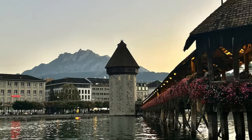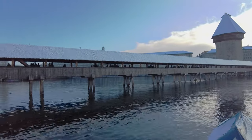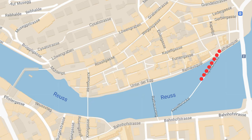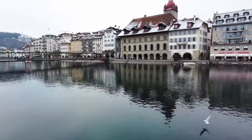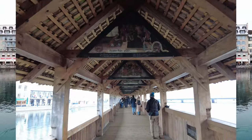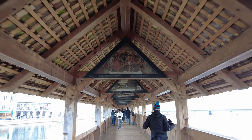Let's start our tour of Lucerne with an absolute highlight: the Chapel Bridge. It's a little crazy to think, but this bridge actually dates from the 14th century. It crosses the Reuss River right through the middle of Lucerne, so it's a great place to start your tour. As you cross, look up and you'll see amazing paintings from the 17th century depicting the history of Lucerne. Unfortunately many were damaged in a fire and couldn't be fully restored, so some are missing.